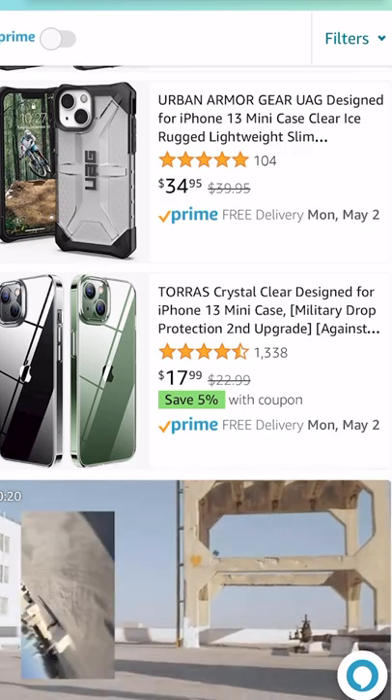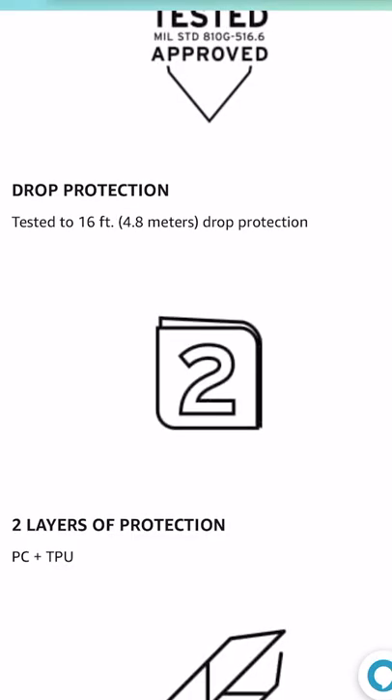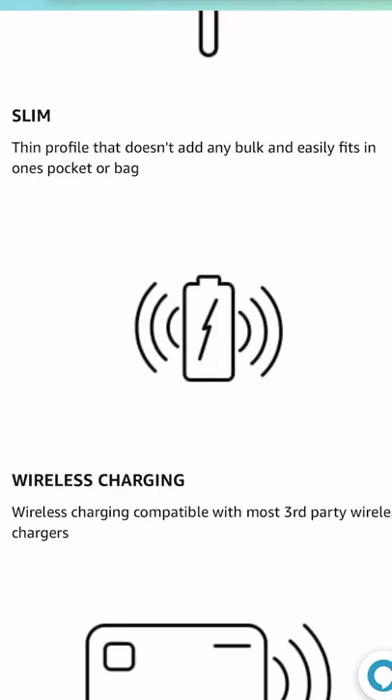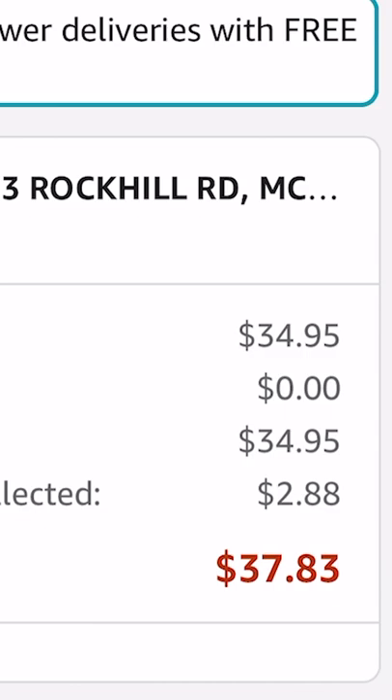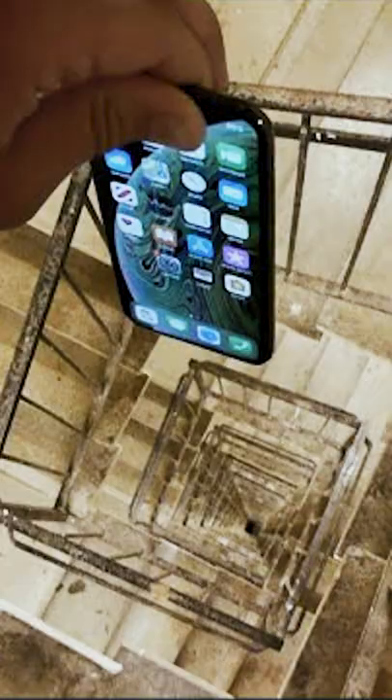Urban Armor Gear UAG, designed for iPhone 13 mini — which is my phone. It looks fly as shit, man. Drop protection tested at 16 feet — a lot of feet for drops, man. Lightweight, slim, wireless charging, contactless payment compatibility. Buy now — $37 for this bad boy. Follow for the crazy drop test.